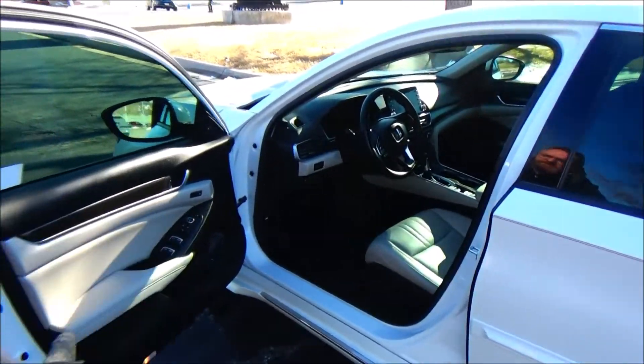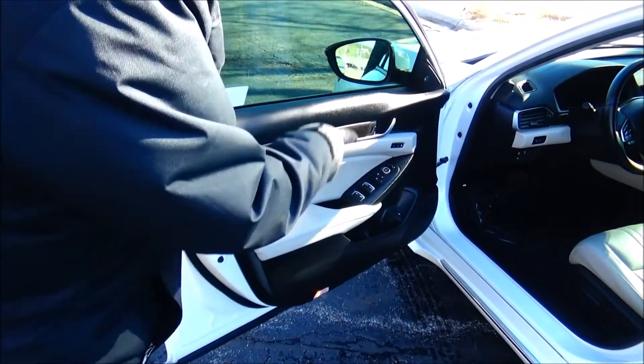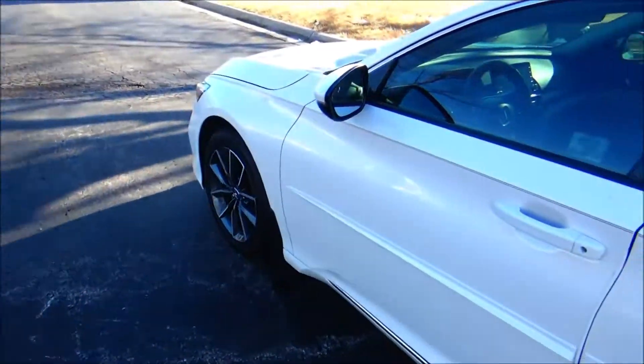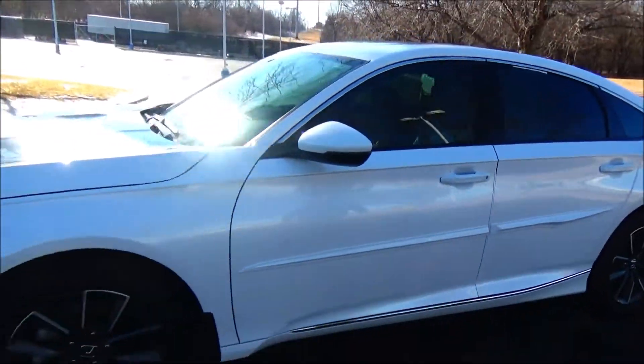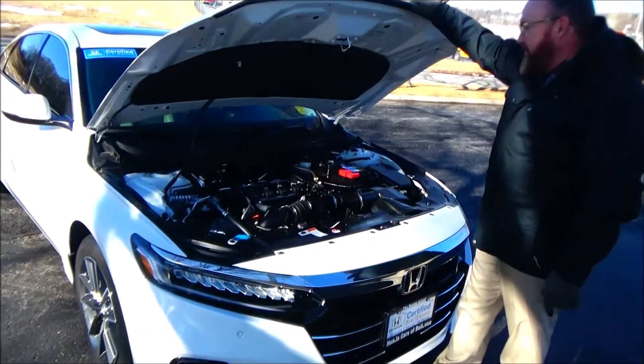Eight-way power driver seat with four-way adjustable lumbar, power windows, power locks, power mirrors, cupholders and storage in the door, memory seats and mirrors, and tweeters. Ask to see the free Carfax and mechanical inspection sheet.